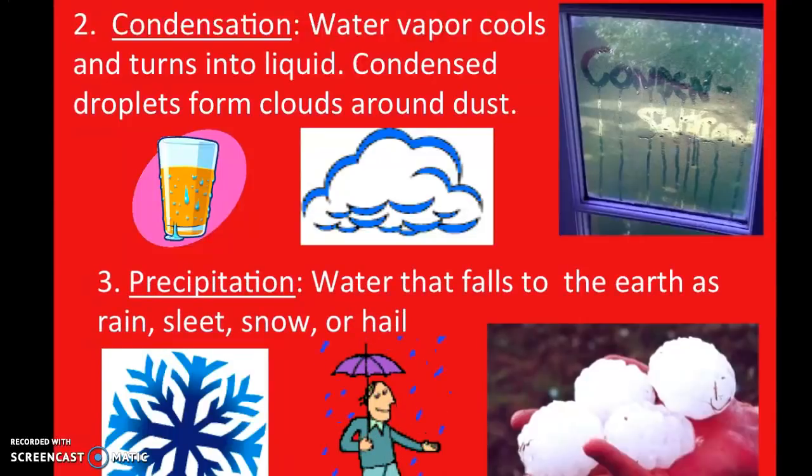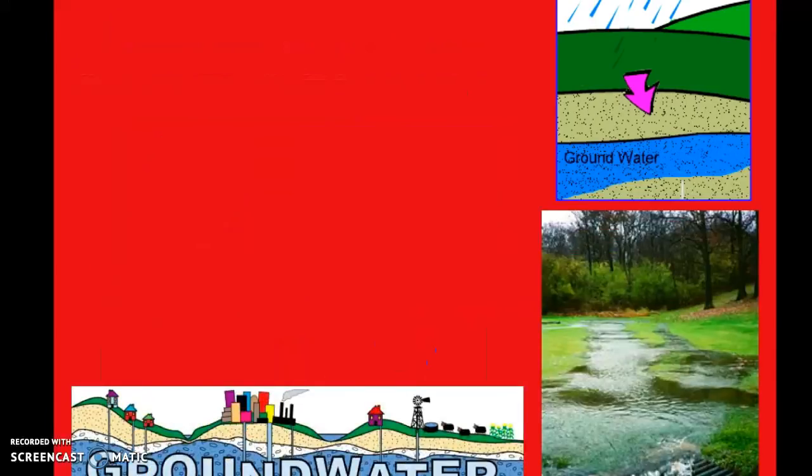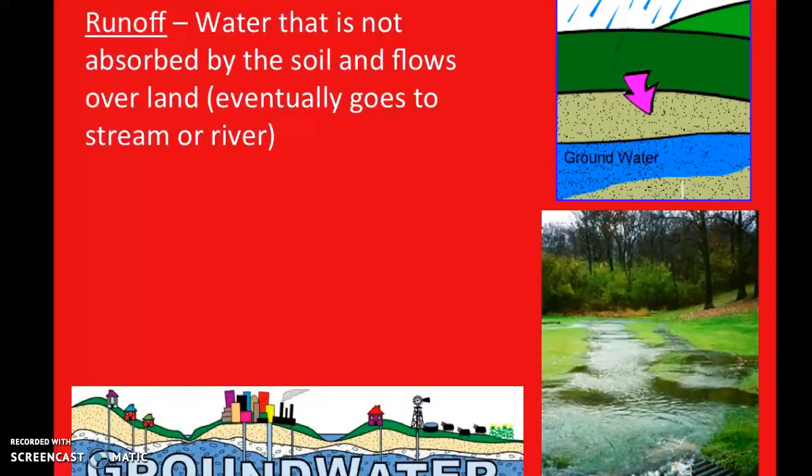Precipitation is the third part of the water cycle — that's where water falls to the earth as rain, sleet, snow, or hail. We all love snow because it sometimes means we get out of school. Hailstones are really interesting because the larger they get, that indicates they've basically bounced up and down in clouds due to updrafts or more severe wind bursts. They partially melt and then refreeze as they're bounced up and down higher in the atmosphere.